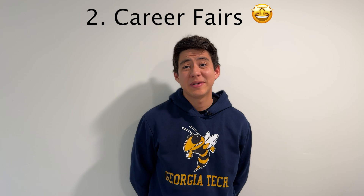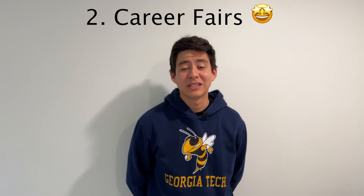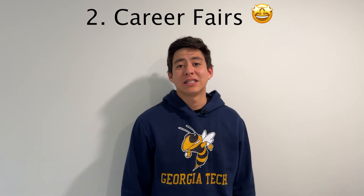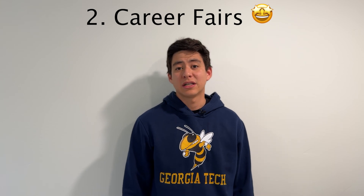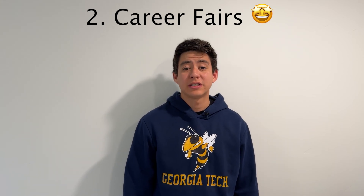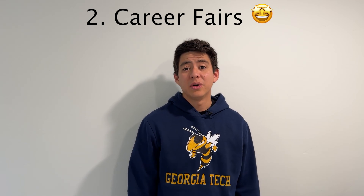Career fairs are another benefit. While you're in the OMSCS, you can enroll in Georgia Tech's online and in-person career fairs. You're considered a regular student, so you get access to all the same resources. There are always tons of companies coming to these fairs, and if you live in Atlanta, you can meet people in person and get their perspective on what companies might be right for you.